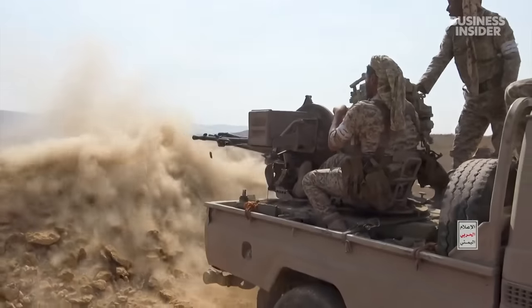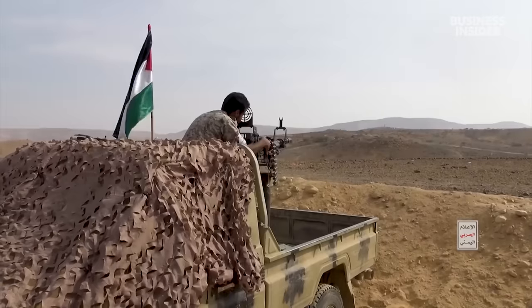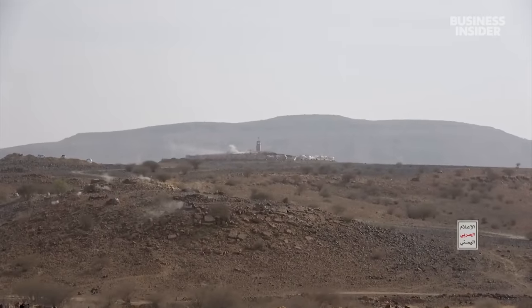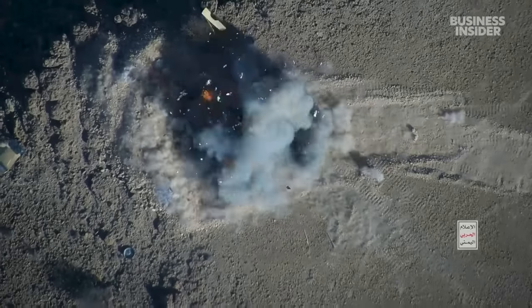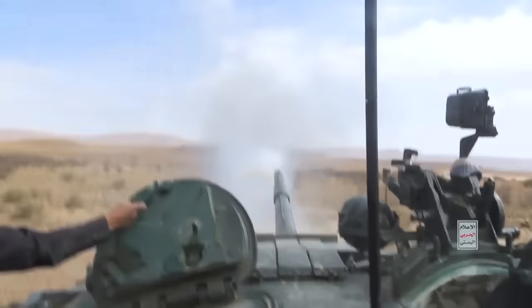The Houthis are supplied by Iran and have approximately 200,000 fighters in the pocket of Yemen they control. The weapons flowing to the Houthis are Iranian-made, predominantly of two types: drones, and secondarily missiles — cruise missiles and ballistic missiles.